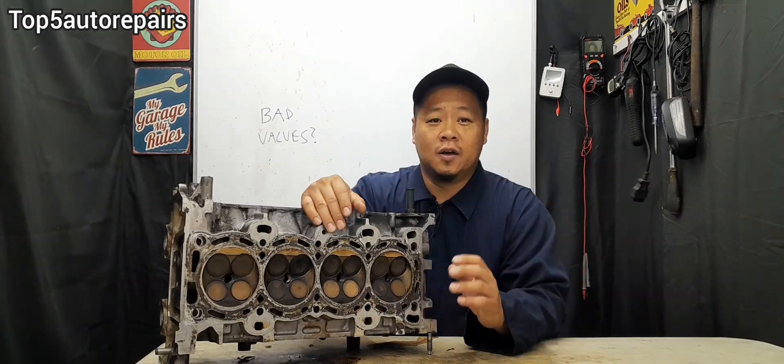When there's a problem with the intake or exhaust valve, this is going to cause all sorts of issues. When you start to have valve issues, you're going to experience an engine misfire, rough idle, poor acceleration, poor gas mileage, you're going to hear some sort of noise coming from the valve area, and overall you're going to have poor engine performance.